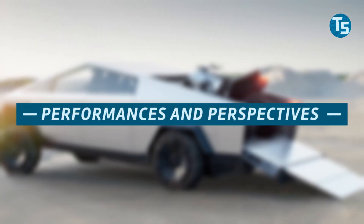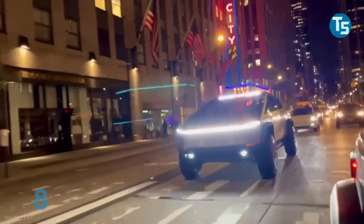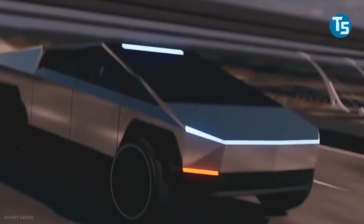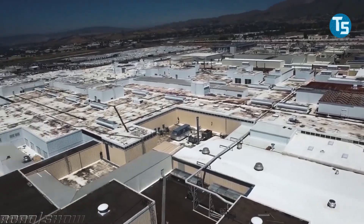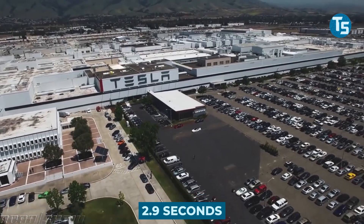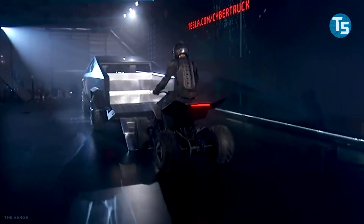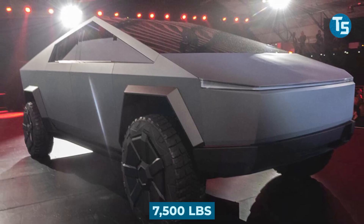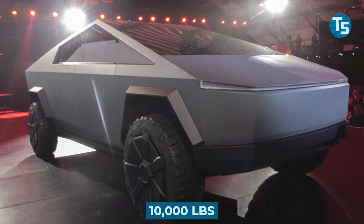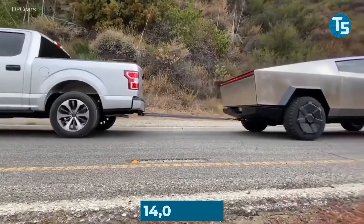Performance and Perspectives: The single-motor Cybertruck handles 0-60 mph in under 6.5 seconds, while the two-engine car does it in 4.5 seconds and the three-engine variant in 2.9 seconds. In addition to being incredibly fast, the Cybertruck is strong at pulling heavy things. The single engine can tow 7,500 pounds, the double engine handles 10,000 pounds, and the triple engine helps the car tow about 14,000 pounds.